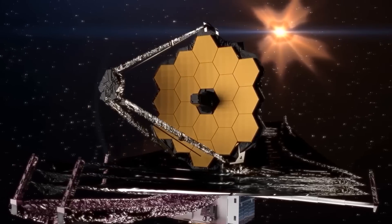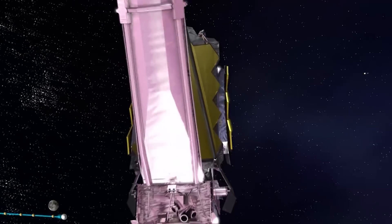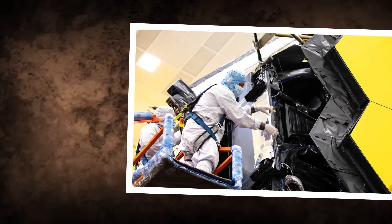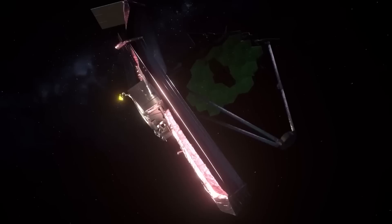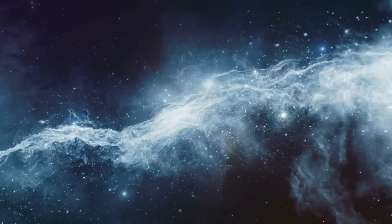The telescope also has an Integrated Science Instrument Module. The ISIM houses the four main scientific instruments that do all the work. These include the near-infrared camera, the mid-infrared instrument, and spectrographs. Together, these instruments capture and analyze the light collected by the mirror, allowing scientists to study everything from the birth of stars to the atmospheres of exoplanets.